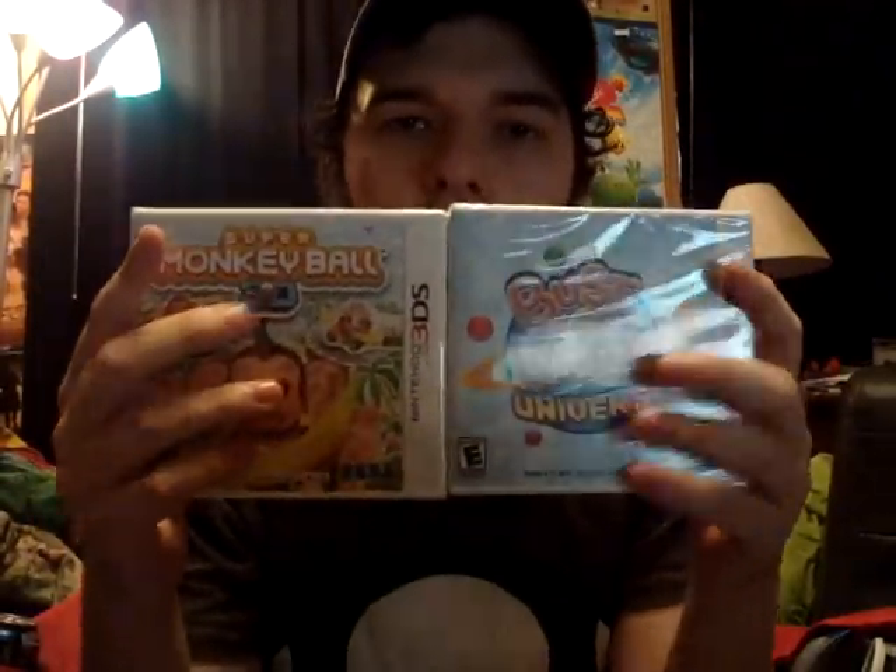Hello everyone in YouTube land. WeedLoveRowSnowback here with crazy videos. And as you can see from the title, Bust-A-Move Universe and Super Monkey Ball 3D unboxing.